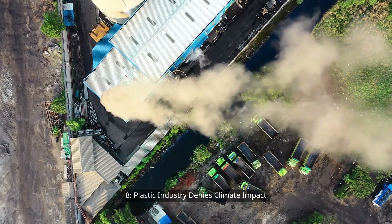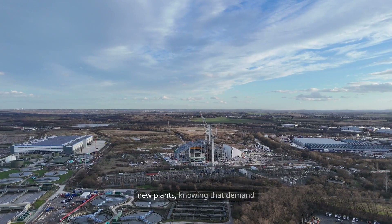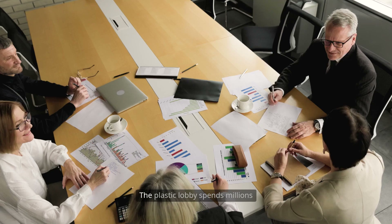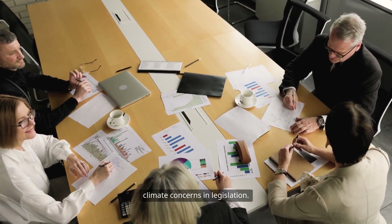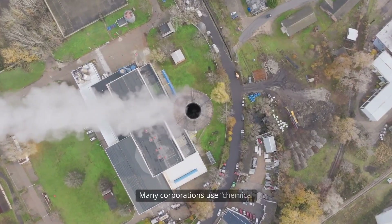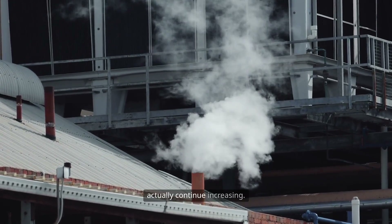The plastic industry denies its climate impact. Plastic companies often promote recycling to shift blame from production to consumer behavior, but they continue building massive new plants, knowing that demand for plastic is still rising. These expansions directly contradict global goals to reduce emissions. The plastic lobby spends millions to downplay environmental and climate concerns in legislation. They rebrand plastic as sustainable or renewable using misleading marketing and loopholes. Many corporations use chemical recycling claims that emit more carbon than making virgin plastic, creating the illusion of progress while emissions and pollution actually continue increasing.